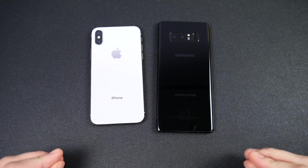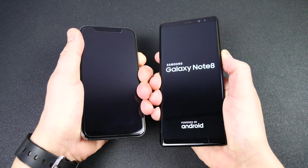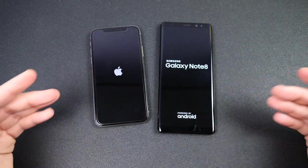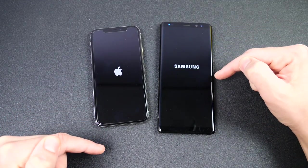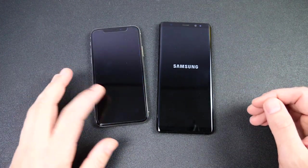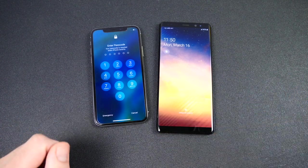iPhone 10 versus Galaxy Note 8 speed test, three years later. These phones came out in 2017 and it's now 2020 — officially almost three years on the market. Starting with the boot-up test: three, two, one. You can see the Samsung is way behind — a crushing victory for the iPhone 10 on the boot-up test.